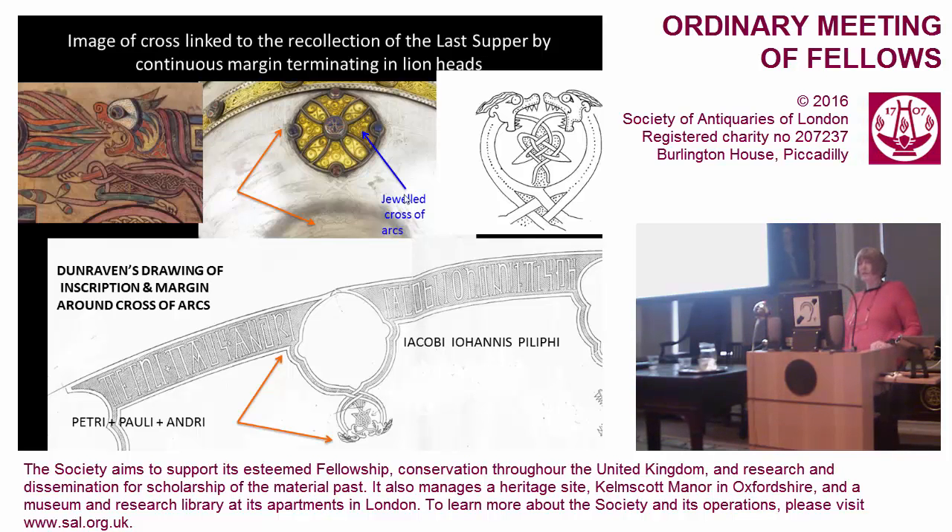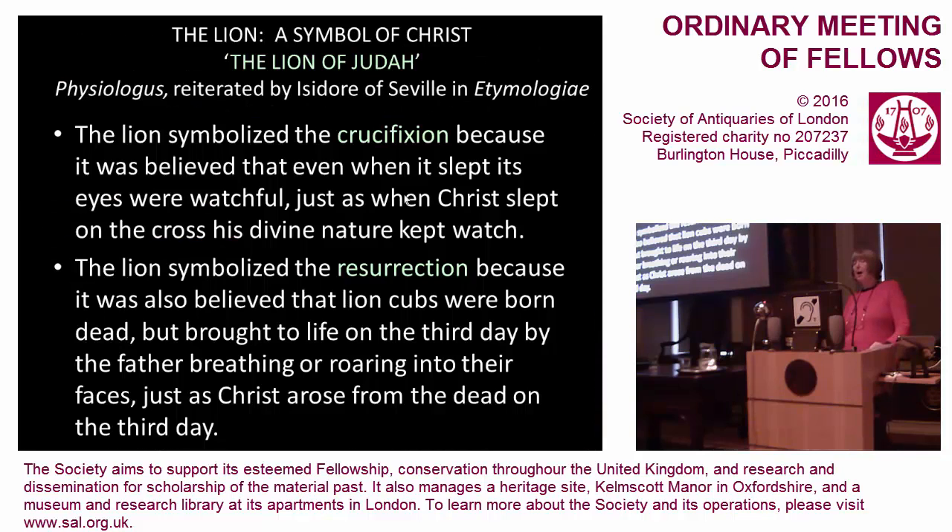The choice of lion heads is probably also symbolic — I think they are lions because they have manes and are not unlike the lion in the Book of Armagh. The lion is a Christological symbol: it is the Lion of Judah, that is Christ. But it also symbolizes the crucifixion and the resurrection. In the Physiologus, reiterated by Isidore in the Etymologiae, the lion symbolizes the crucifixion because it was believed that even while it slept, its eyes were watchful — just as when Christ slept on the cross, his divine nature kept watch. And of course the lion symbolizes the resurrection because of the belief that lion cubs were born dead, but on the third day were brought to life by their father breathing and roaring on them — just as Christ arose from the dead on the third day.